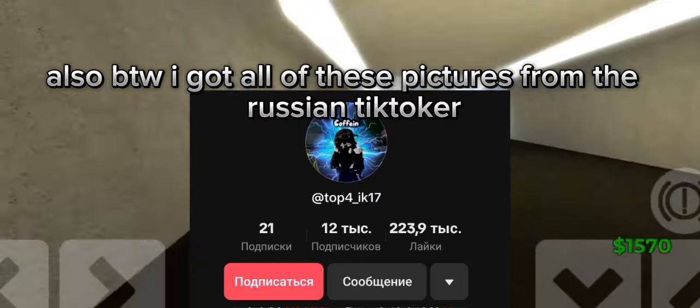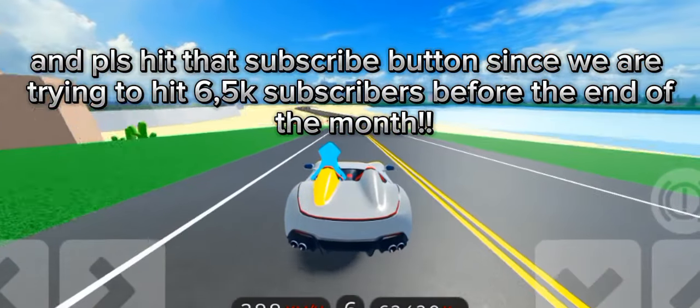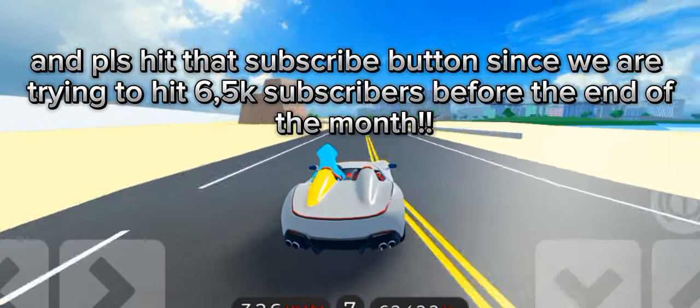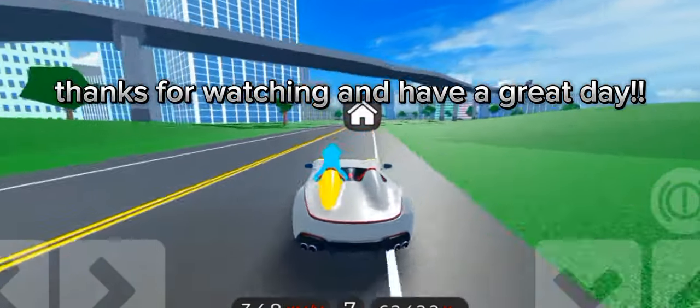I got all of these pictures from a Russian TikToker. Please hit that subscribe button since we are trying to hit 65,000 subscribers before the end of the month. Thanks for watching and have a great day!